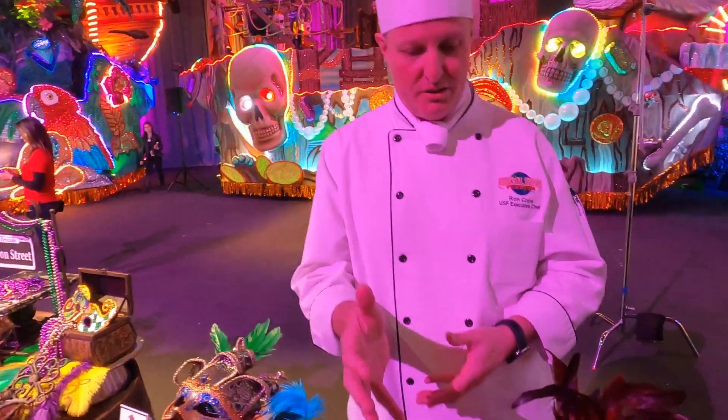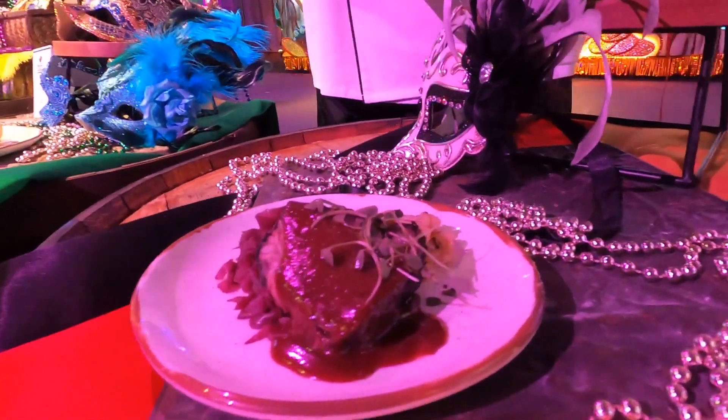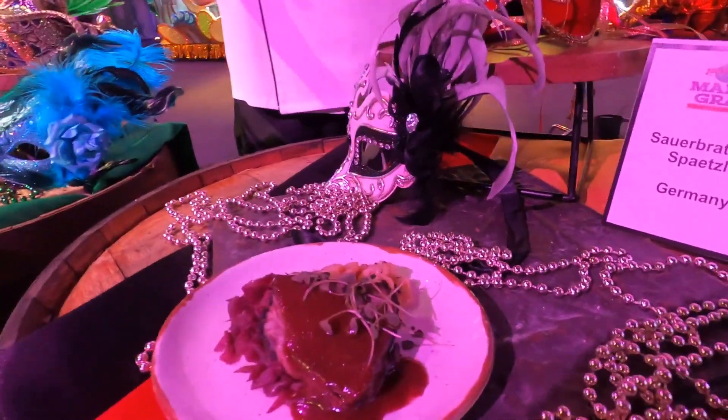One of our dishes is from Germany. It's a classic sauerbraten, a red cabbage, and a buttered spätzle. Really, really great — and we know how the Germans can put on a festival.